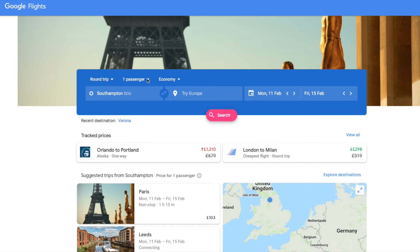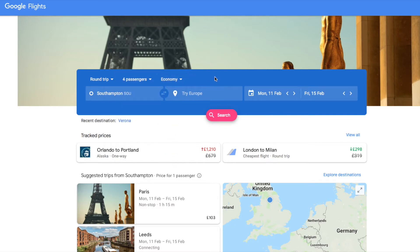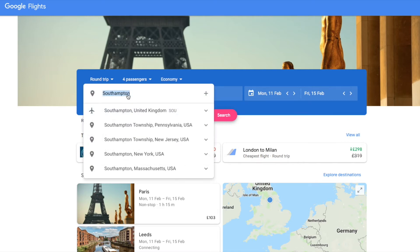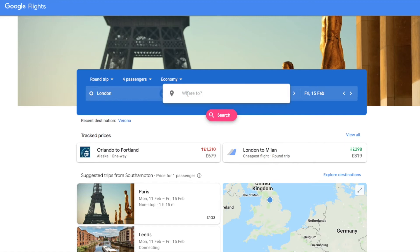So I want a round trip for two adults and two children. This is where you choose your class — it's economy for me, just a short-haul trip. I'm going from London. Another tip: if you're taking a car to the airport, Gatwick for some reason has epically cheaper parking than any other London airport.